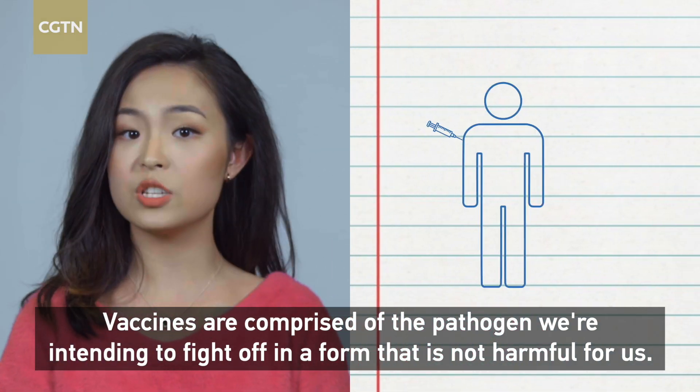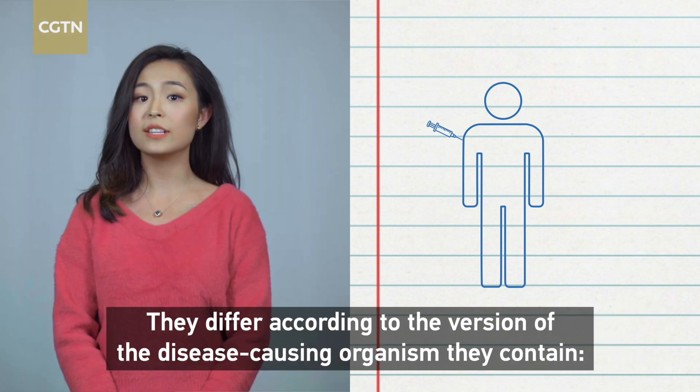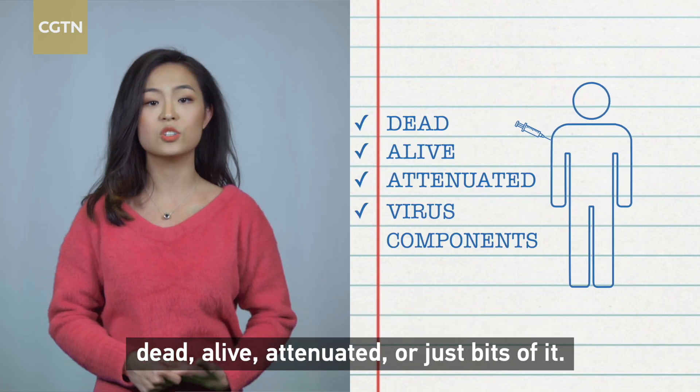Vaccines are comprised of the pathogen we're intending to fight off in a form that is not harmful for us. They differ according to the version of the disease-causing organism they contain — dead, alive, attenuated, or just bits of it.